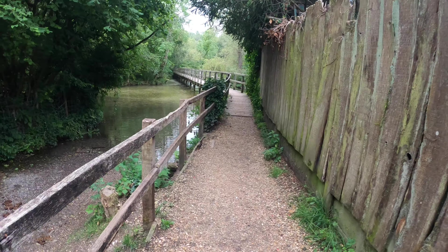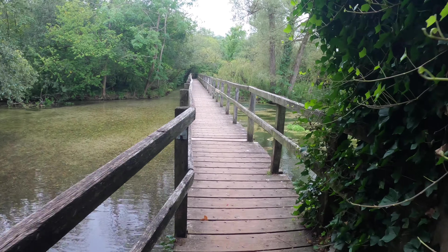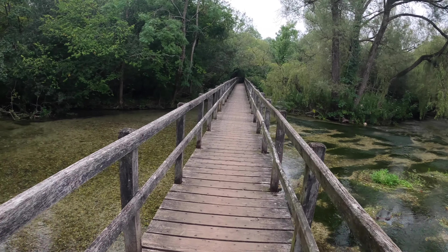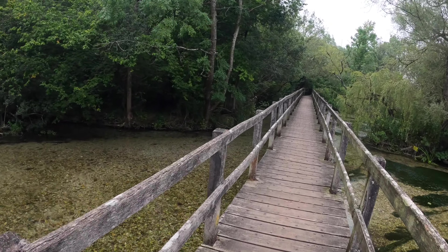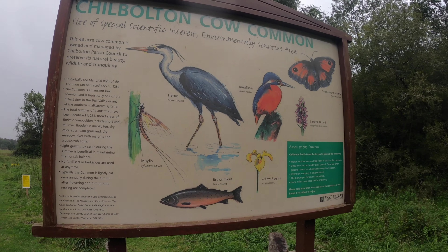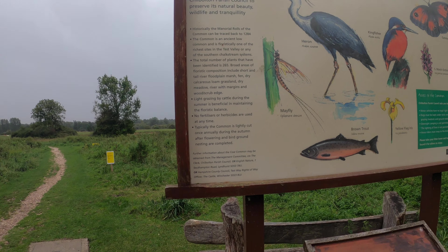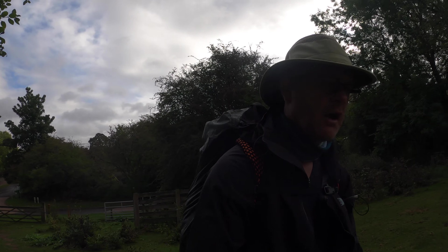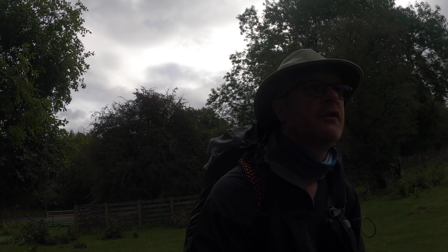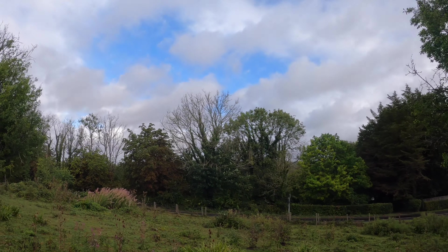Well, I'm 23 miles into the Test Way and this is the first time I've actually had anything like a decent look at the River Test. Clear water — beautiful. There's a very informative board for Fullerton Cow Common. I wouldn't mind seeing a kingfisher. A while back it looked like it was going to rain so I deployed the patented method for stopping rain — faffed around getting a waterproof on, put the rucksack cover on, and lo and behold the rain stopped. We even have some blue sky.